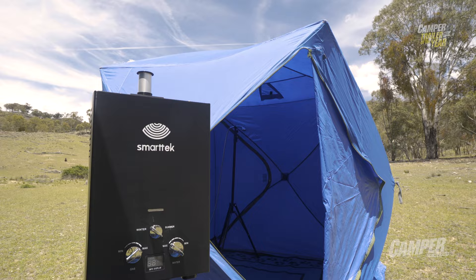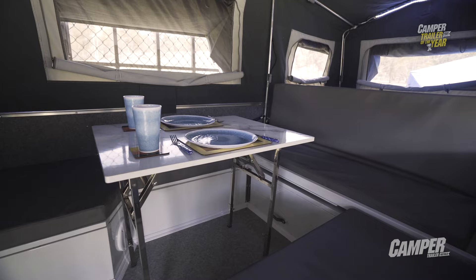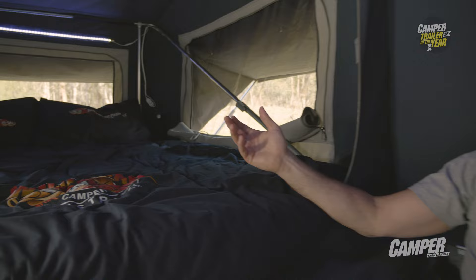As well as looking good outside thanks to custom paint options, inside the Toughgrunt Elite is well designed, comfortable and roomy, with the capacity to sleep six hefty adults, including a queen-size memory foam mattress up front.